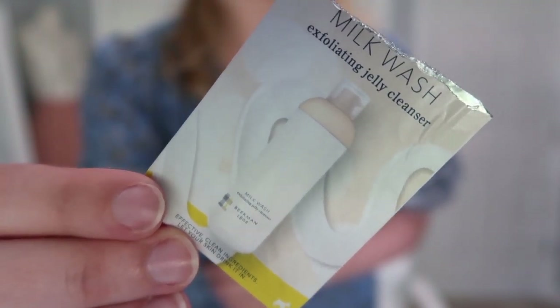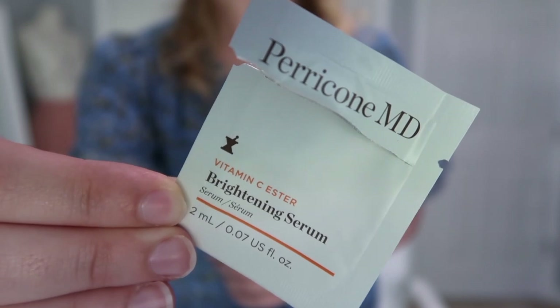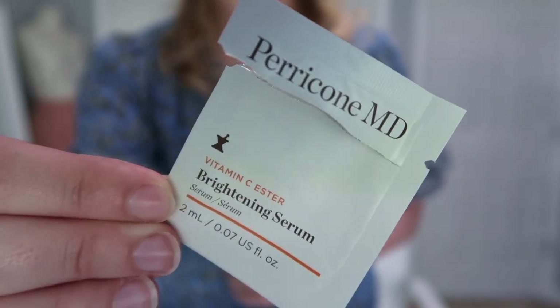The Beekman 1802 Milk Wash has an interesting texture — slightly jelly-like, it's a cleanser and an exfoliant. You put it on dry skin and it's supposed to help dissolve makeup, which it did a little bit, though not everything. It's not something I'd purchase again but really interesting to try. Then I have the Perricone MD Brightening Serum Vitamin C Ester — it was nice but I didn't get to try it long enough to form much of an opinion. Based on this sample I wouldn't purchase the full size, but I'd love to try it again.